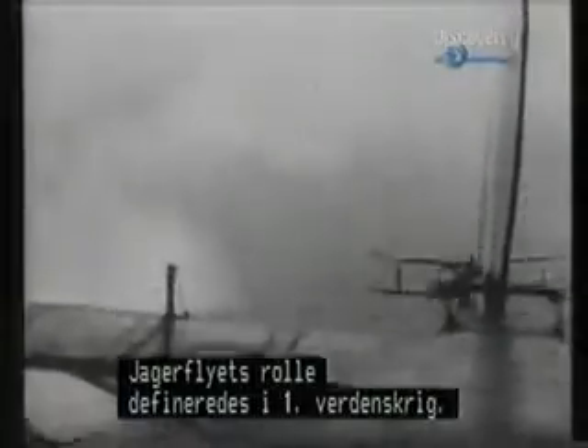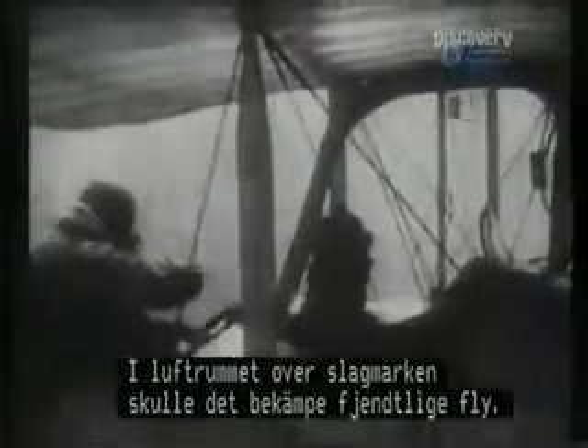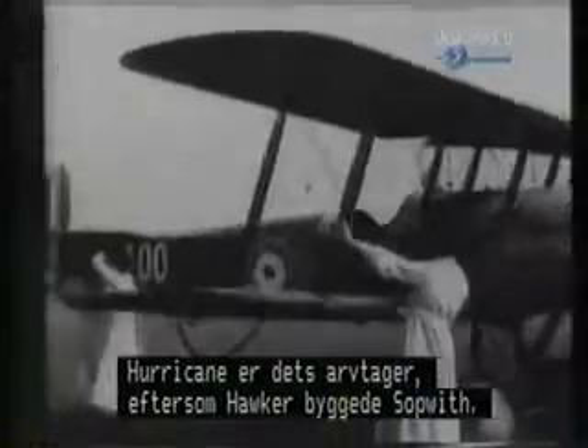By the end of the First World War, the role of the fighter had been defined. Its task was to win control of the skies over the battlefield and prevent the enemy from bombing, strafing or spying. The most famous British fighter of the First World War was the Sopwith Camel. The Hurricane claimed direct lineage to this aeroplane as Sopwith evolved into Hawker Engineering.